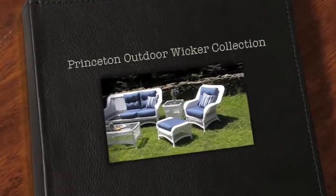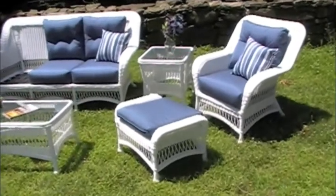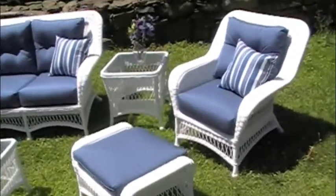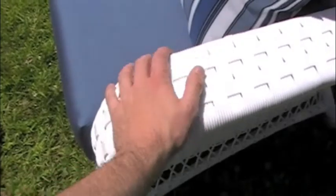This is Mark from Wicker Paradise, proudly introducing the brand new Princeton Collection. The Princeton Collection is made specifically for indoor or outdoor use, as you can get a glimpse on there of the fine detail work.